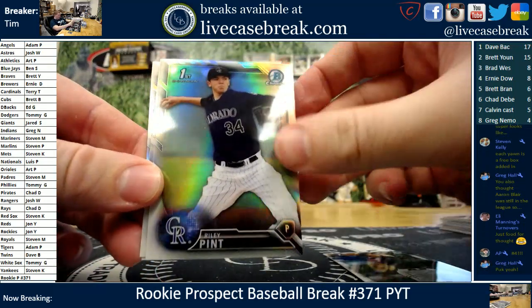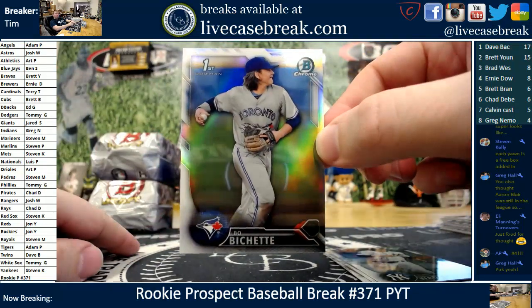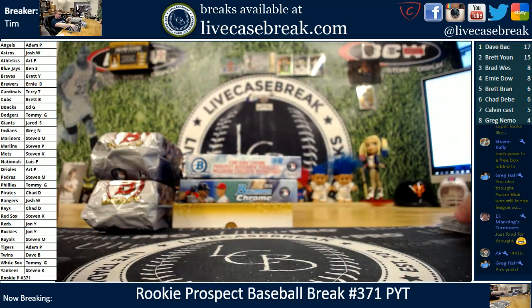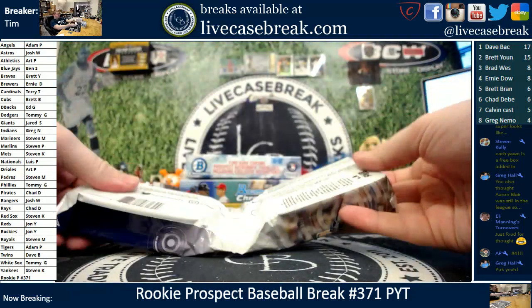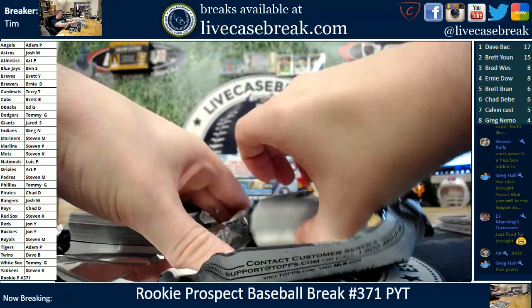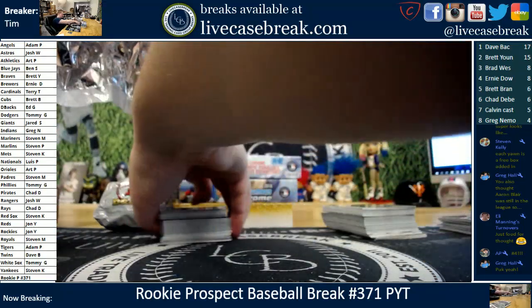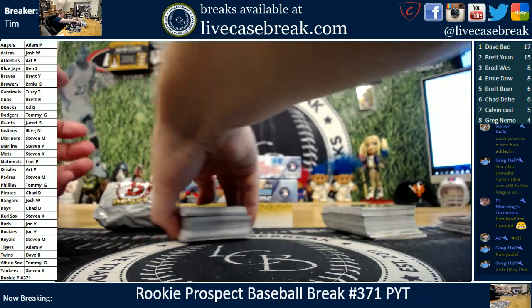Bobby Dalbeck, Riley Pint — there's another one that kind of faded. Tyler Wade and a nice Bo Bichette refractor. Puck was a top 10 pick — 6th overall I think. Riley Pint might have been 5th overall, 17 Draft. I thought you'd like that Greg — I remembered you always used to say that. All the cases of 16 Draft and 17 Draft we ripped — these products are now worth like 300% more than they were sold for. It's amazing.